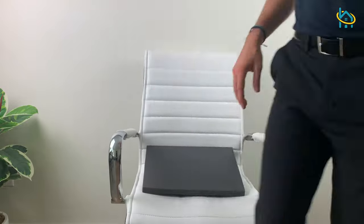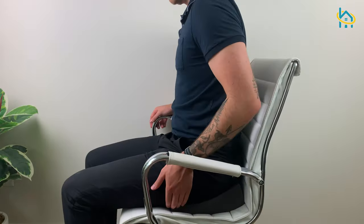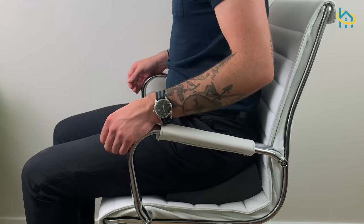The seat wedge cushion can simply be placed onto a chair, instantly changing the angle of your hips and reducing pressure on your low back.